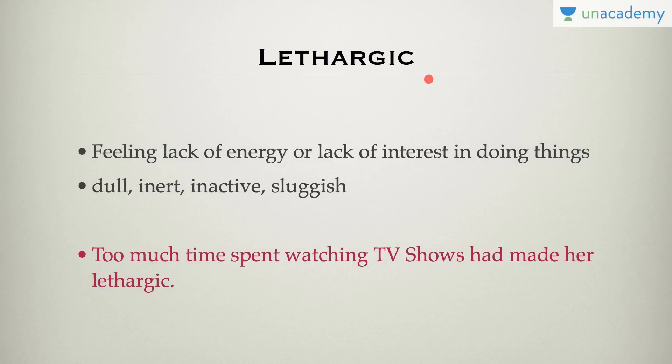Lethargic is a word most of us would know — it is also a very commonly used word. Lethargic means when you are dull, inactive, or sluggish — basically a lack of energy or lack of interest in doing things. For example, we spend so much time watching TV shows that we get lethargic. Whenever you are dull, inactive, and don't want to get out of bed, that's lethargic.